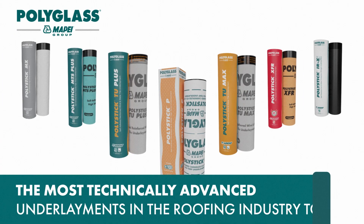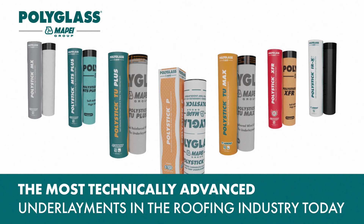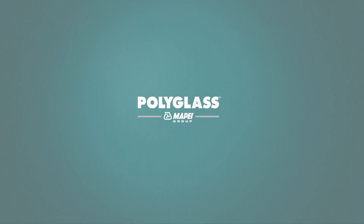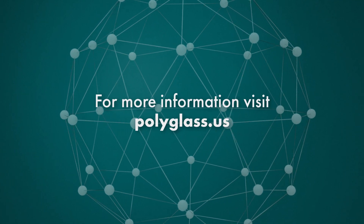In roof assemblies, the choice of underlayment membranes can be paramount. That's why we developed the most technically advanced underlayments to meet every challenge in the roofing industry today. PolyGlass protects your building from whatever may come. For more information, visit polyglass.us.